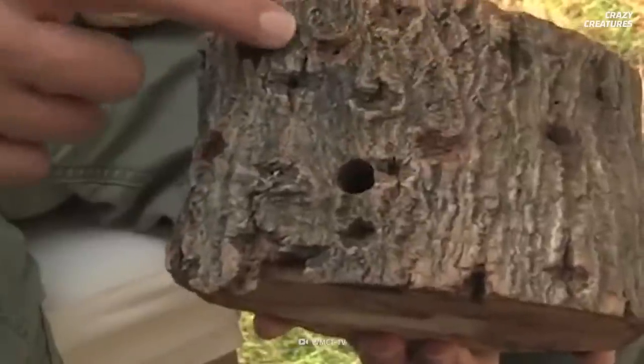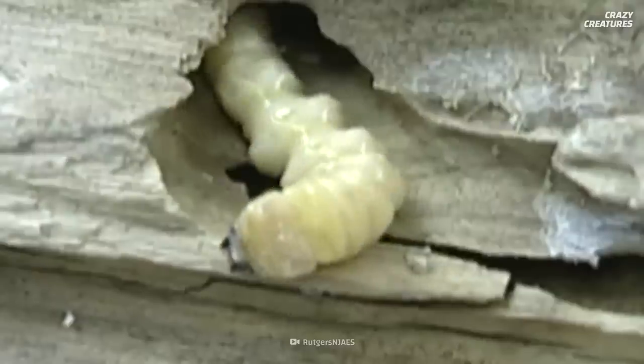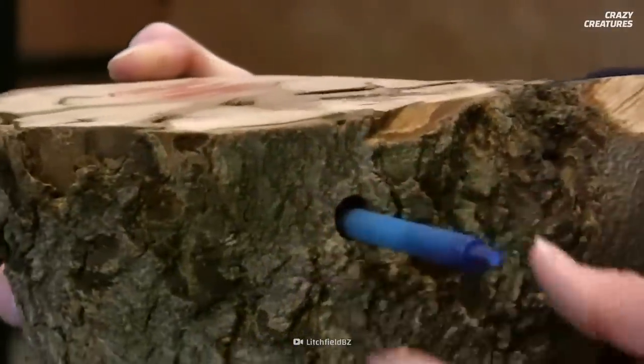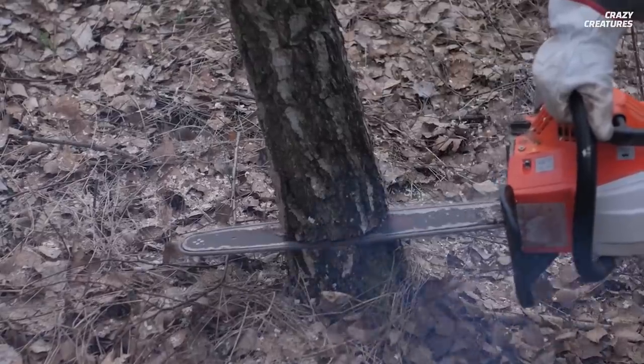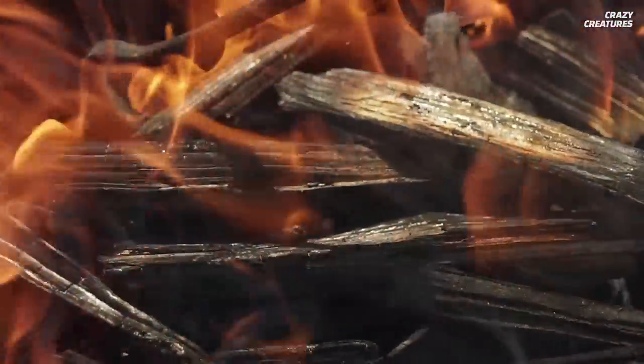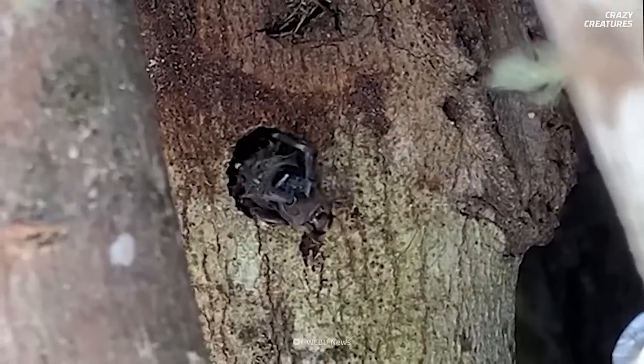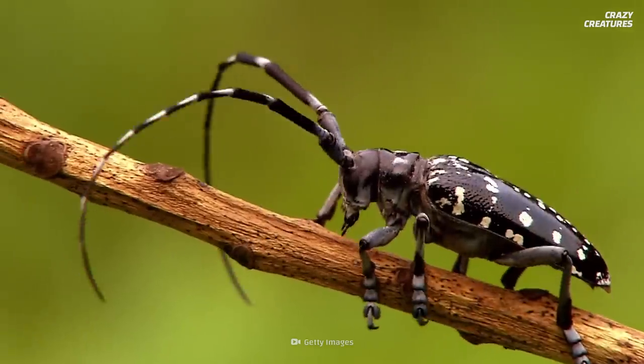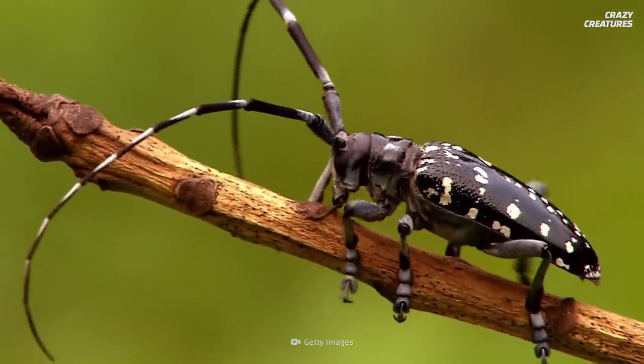Look for the shallow pits or depressions female beetles chew in the bark where they lay eggs, and large holes made by emerging adults. The infected tree must be cut down and then burned. If left unchecked, these beetle infestations can significantly reduce the supply of wood. Early detection is key to stopping these beetles.